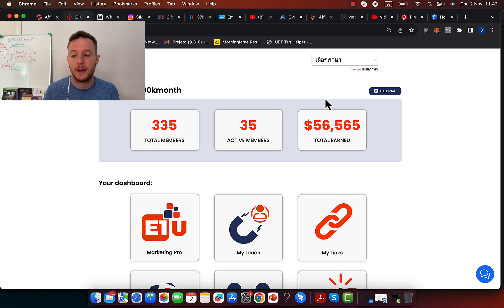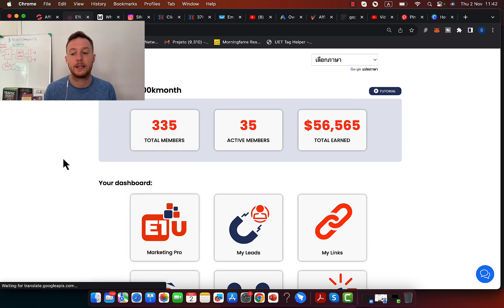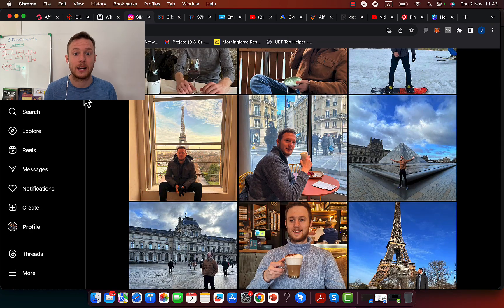Another account here — you can see I made $56,000 in less than two months in commissions as an affiliate. I'm going to refresh the page so you can see this is a real affiliate account. You can see $56,000 in commissions right here, and I'm going to show you exactly how affiliate marketing literally changed my life.